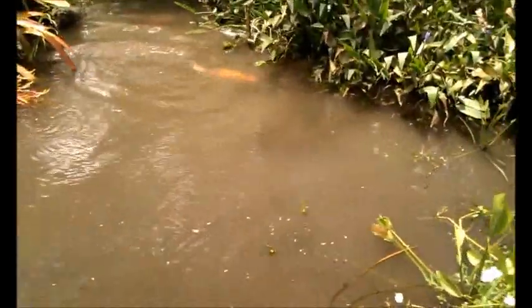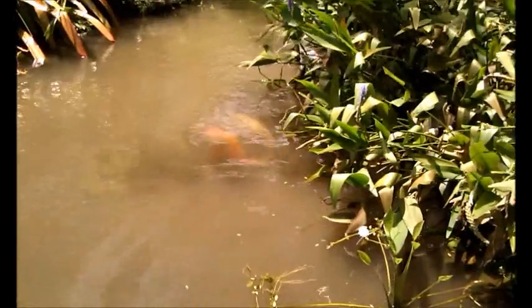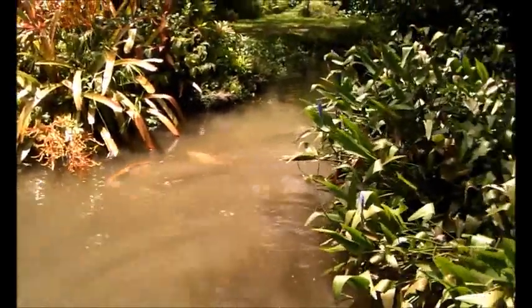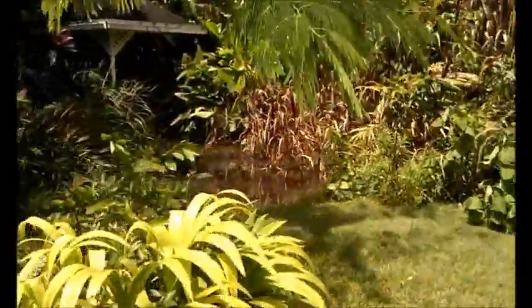Whoa, there goes a bullfrog. Those would be fake ducks. Where's our giant koi? There's a giant koi. The water's a little murky today — we dredged out the drainage ditch that it gets fed from.